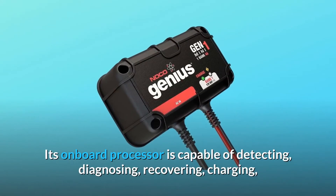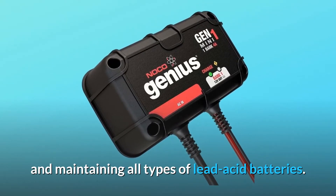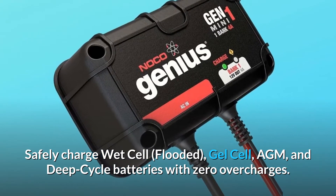Its onboard processor is capable of detecting, diagnosing, recovering, charging, and maintaining all types of lead-acid batteries. Safely charge wet cell, flooded, gel cell, AGM, and deep-cycle batteries with zero overcharges.